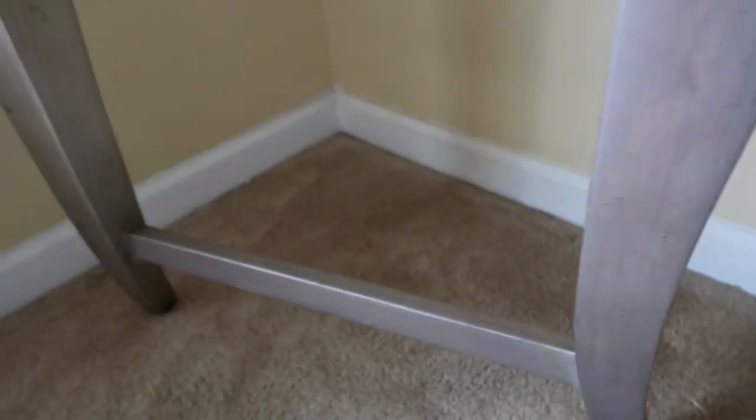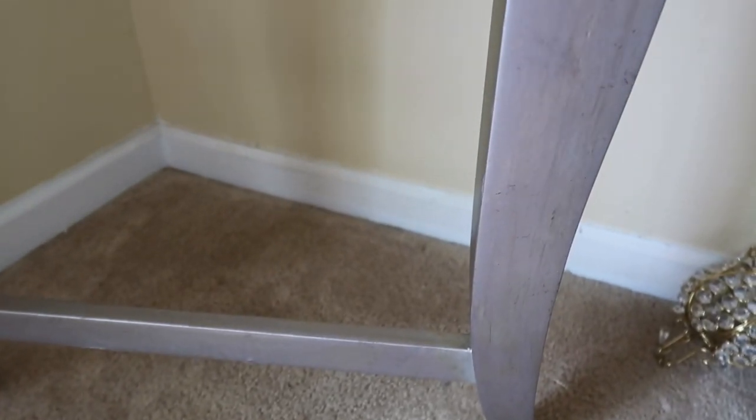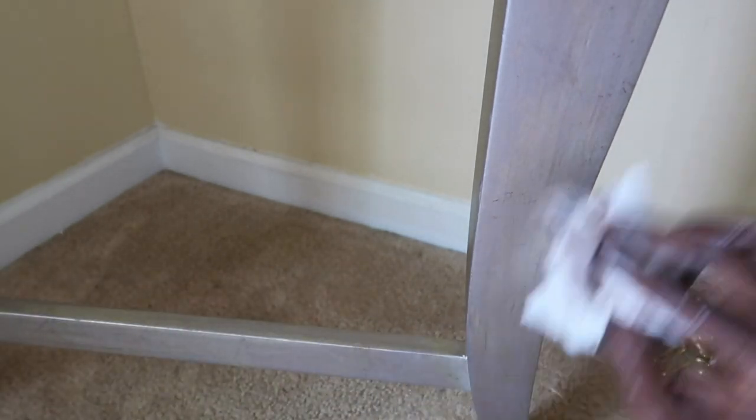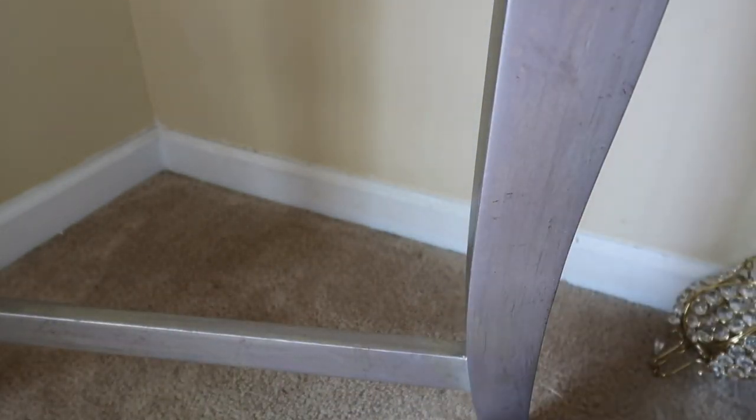I wanted my desk to have a glamorous feel, but I did not want it to be over the top. I wanted it to have the original character of the desk, and I wanted to make sure I stood clear and maintained the integrity of the desk as it was intended to be. And I absolutely loved it.